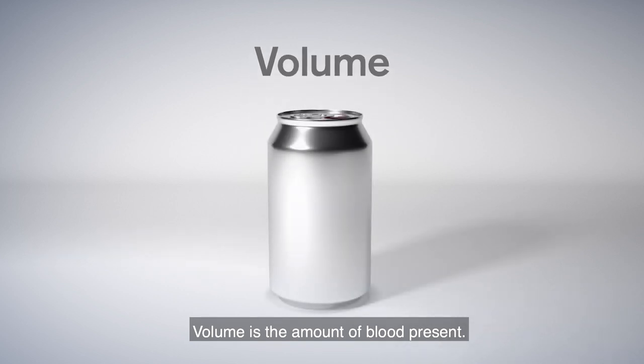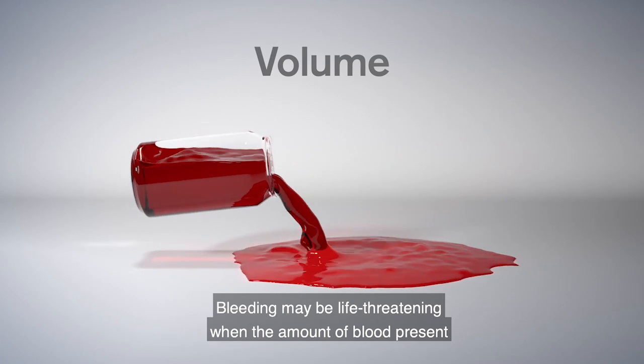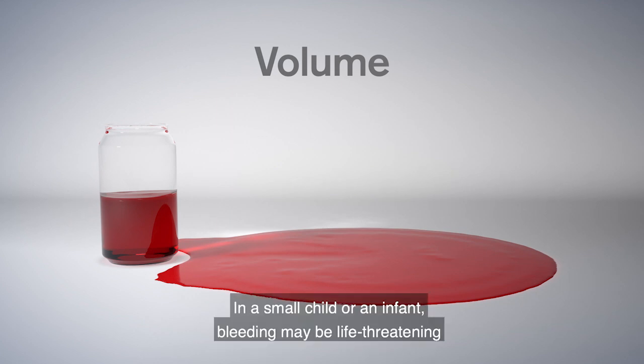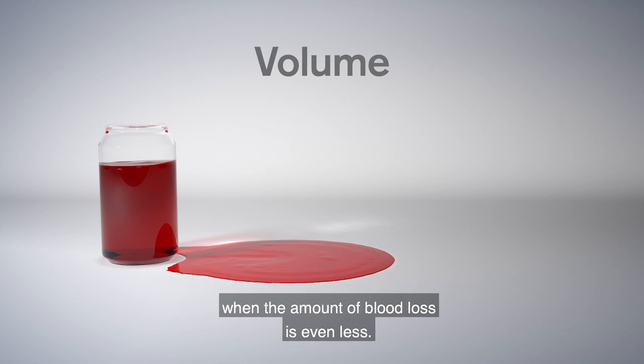Volume is the amount of blood present. Think about a soda can. Bleeding may be life-threatening when the amount of blood present is equal to about half of what a soda can contains. In a small child or an infant, bleeding may be life-threatening when the amount of blood loss is even less.